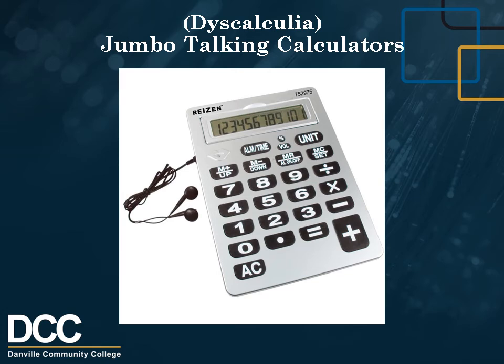Dyscalculia: Big Key Talking Calculators. The Ryzen 12-digit Jumbo Talking Calculator features easy-to-use oversized one-by-one and a half inch wide keys and a large LCD with high numbers. To ensure accuracy, number and function keys pressed as well as calculation results are announced. Volume is adjustable — low, high, or off — and the hinged 12-digit LCD pivots up for easier viewing.